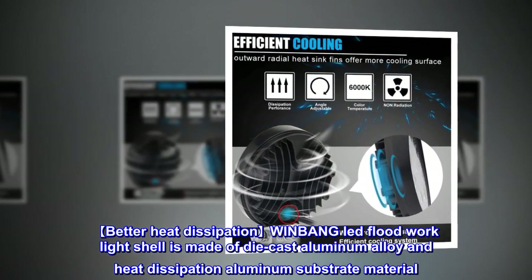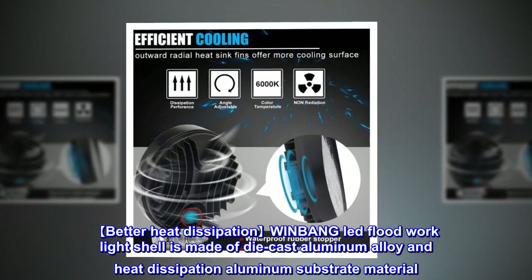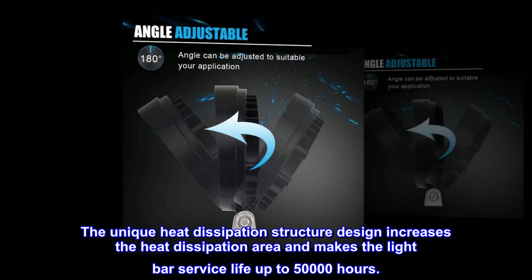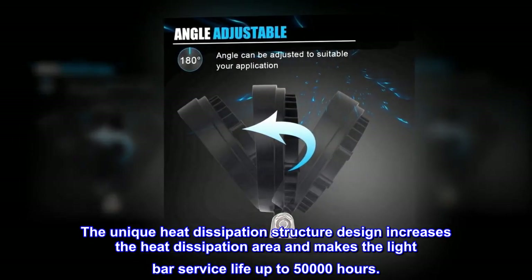Better heat dissipation: the WINBANG LED flood work light shell is made of die-cast aluminum alloy and heat dissipation aluminum substrate material. The unique heat dissipation structure design increases the heat dissipation area and makes the light bar service life up to 50,000 hours.